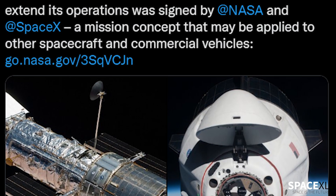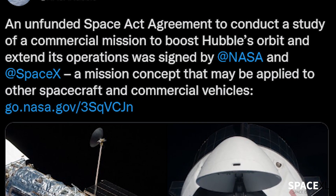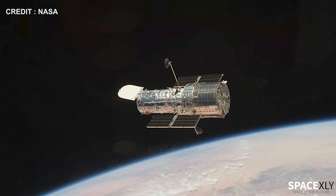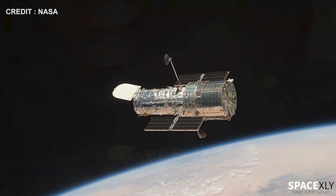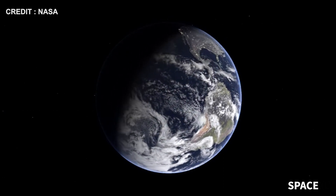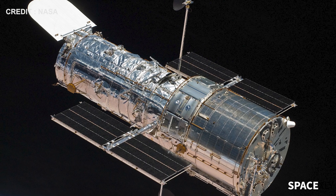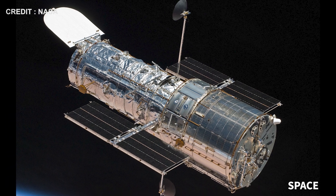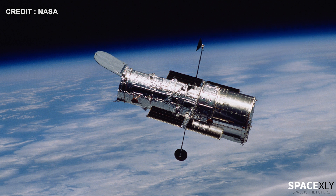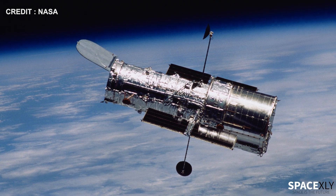Yesterday, NASA announced that the agency had signed an unfunded space agreement with SpaceX to study the possibility of reboosting the Hubble Space Telescope. Right now the space telescope is orbiting the Earth at around 547 km in low Earth orbit. The agency had planned to end the Hubble project in the late 2020s, but now NASA is considering extending the lifespan of this flying telescope by some 15 to 20 years.